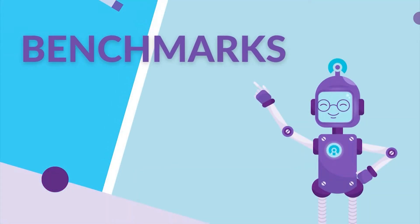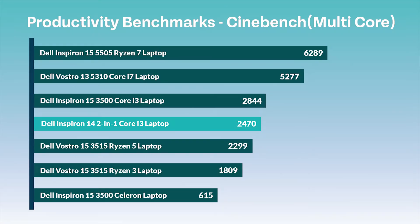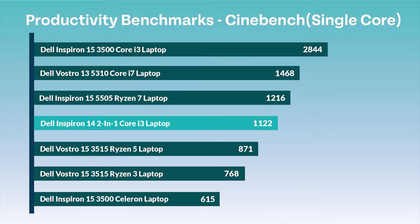Next are the benchmarks for this laptop, to test how well this machine will work in terms of power and performance. First we ran a program called Cinebench, which is tested in single core and multi core. The multi core test gave a score of 2470, which is average, and the single core test gave a score of 1122, which is also pretty average.